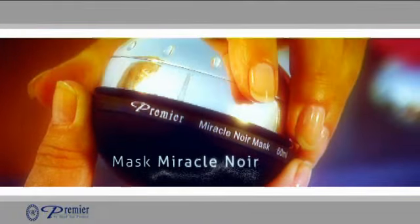The Mask Miracle Noir — a true marriage between advanced skin care science and the miracles found in nature — was invented by Premier's anti-aging experts and has fast become a global bestseller.